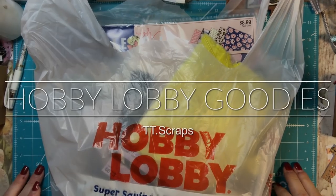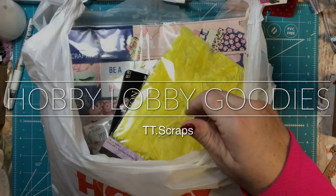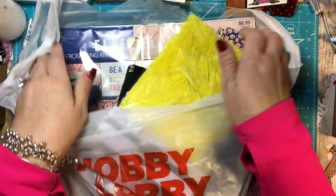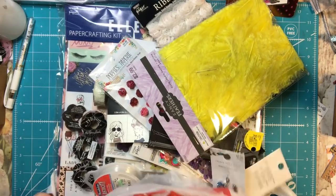Hi everyone, it's Tammy and I have a little bit of a Hobby Lobby haul to show you guys. I have my receipt and lots of fun goodies.